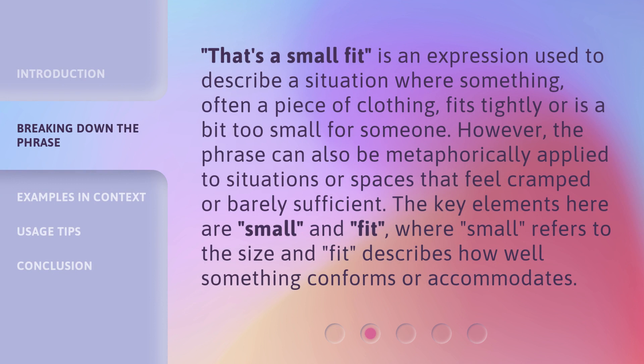'That's a small fit' is an expression used to describe a situation where something, often a piece of clothing, fits tightly or is a bit too small for someone. However, the phrase can also be metaphorically applied to situations or spaces that feel cramped or barely sufficient. The key elements here are 'small' and 'fit', where 'small' refers to the size and 'fit' describes how well something conforms or accommodates.